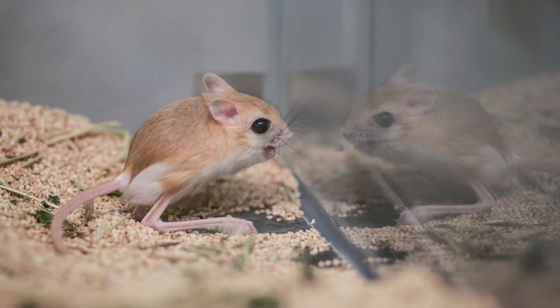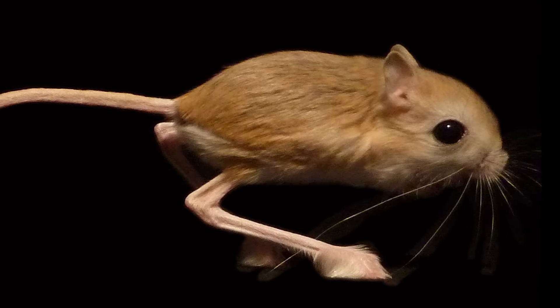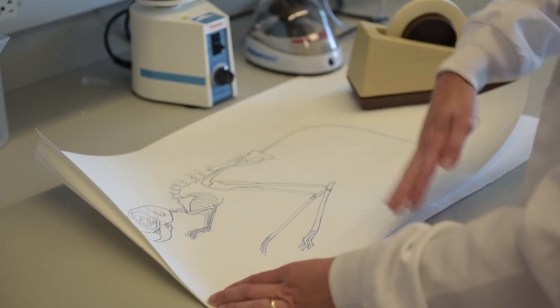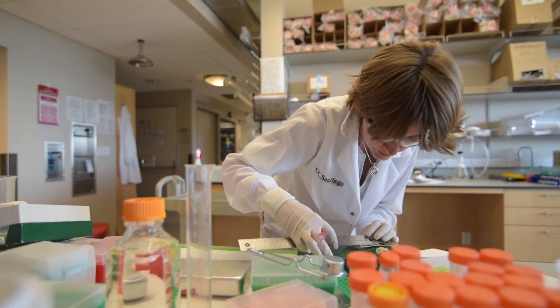To answer this question, my lab has turned to a species of rodent that's closely related to the mouse, but has dramatically different skeletal proportions — it has elongated hind legs, particularly the feet. This disproportionality gives us a window into understanding the mechanisms of how proportions are established in us and in any organism.